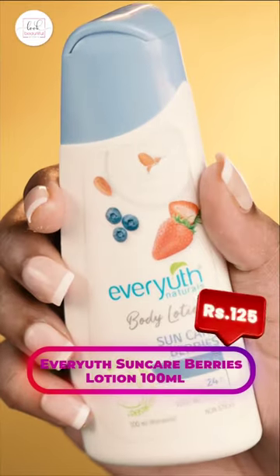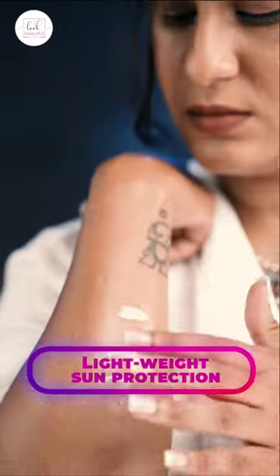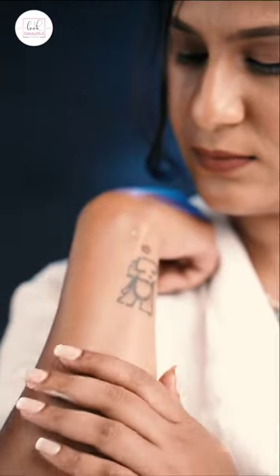And lastly we have Ever Youth Natural Sun Care Berries Body Lotion with SPF 15 and almond milk. It provides 100% natural sun protection and is the best option to carry for your swimming or beach sessions this summer.